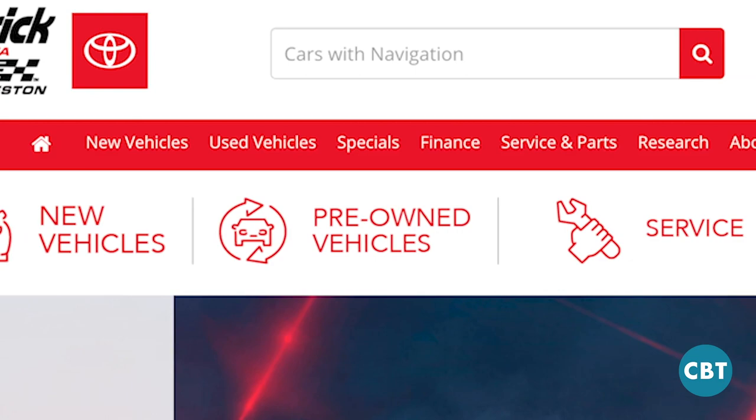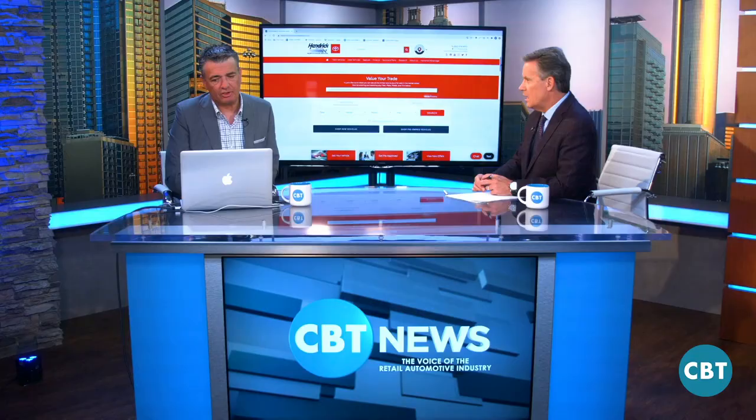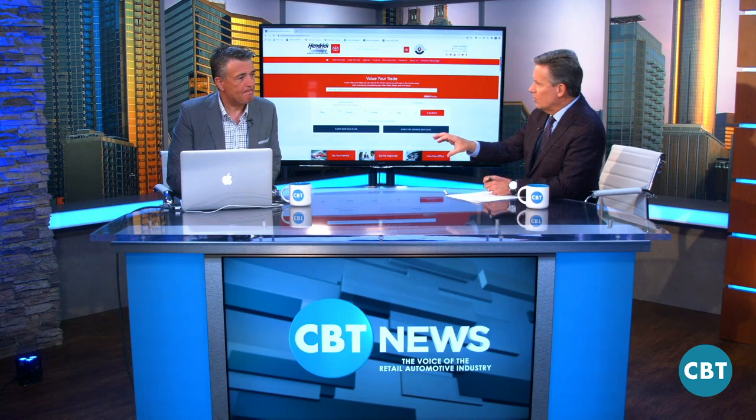I would say the first thing you have to have now is a responsive website. If the site's not responsive, it's not even going to pull on Google. I would think that you also have to have a search bar on your website. Make it as easy as you can. Our search bar is right there — you can search anything. It's like being on Amazon trying to search. And that is really where you want to drive the consumer.